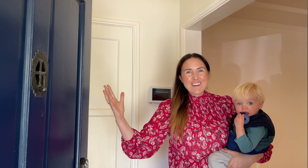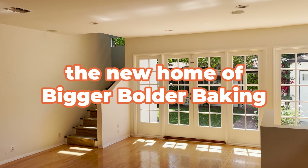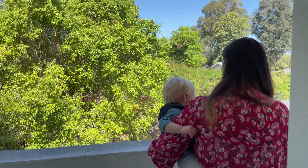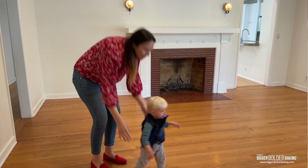We bought a house! Come on in, I want to show you around. This is our new house and we are super excited. I'm going to show you all the rooms and tell you what we're planning on doing.